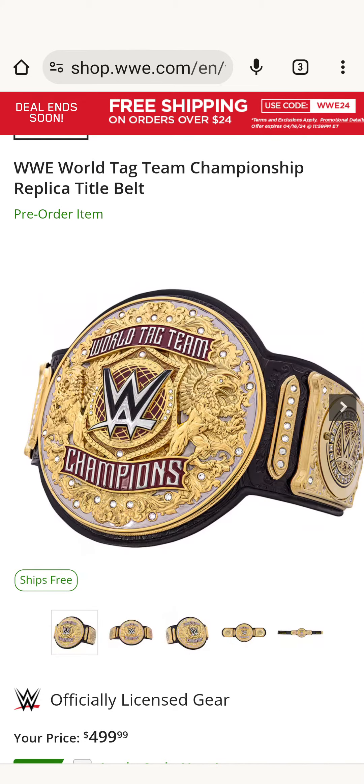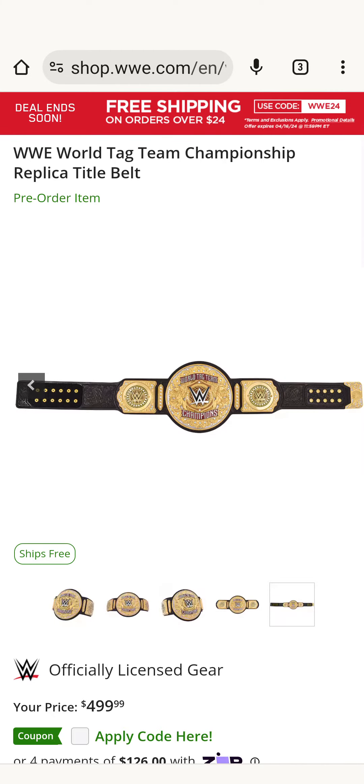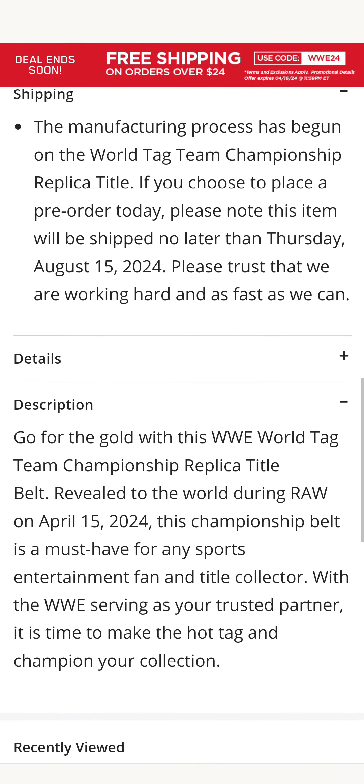But obviously this is not what you're gonna get, because the side plates mount from the front — you won't get that. And then look here: the velcro and fake snaps. That's not the one you're gonna get; you're gonna get one with regular snaps because it says it right here, and it's a pre-order item.